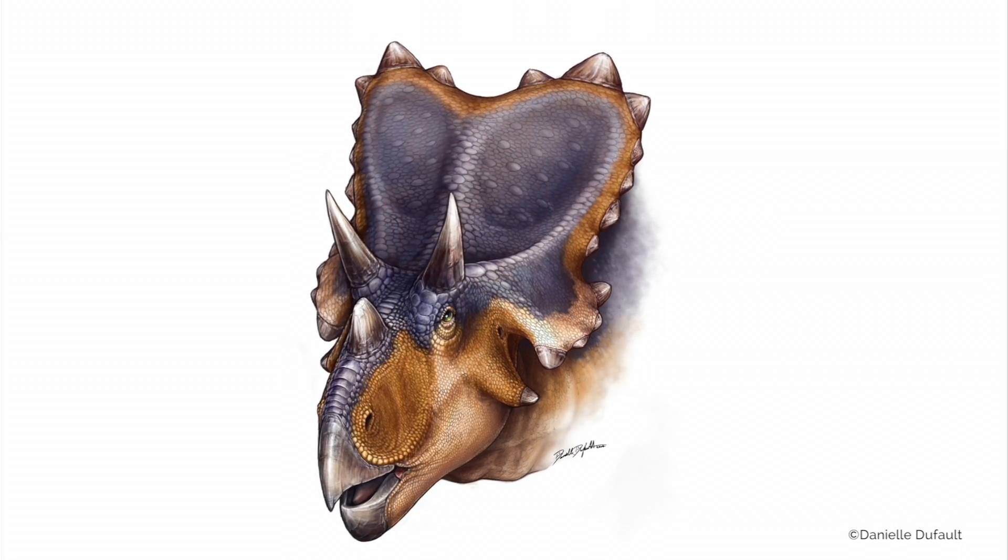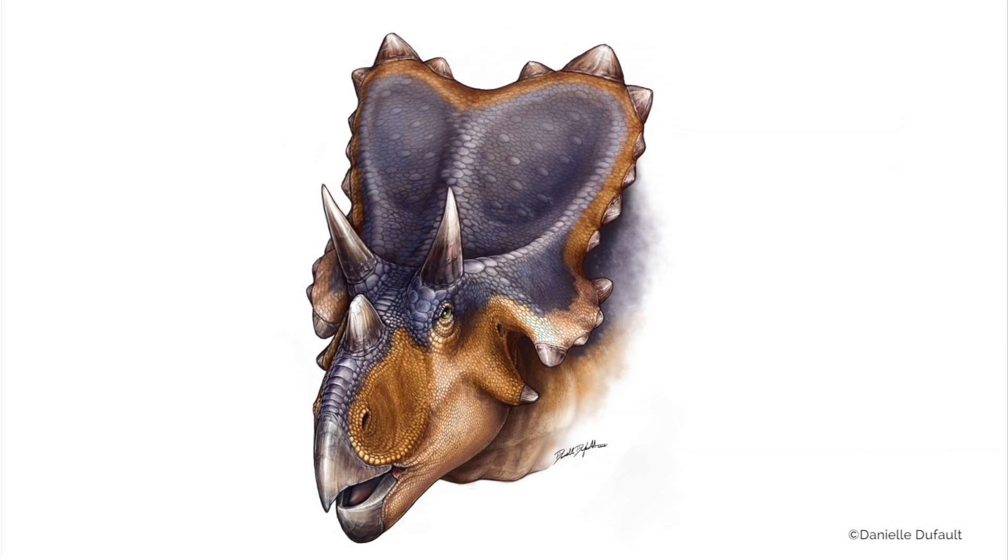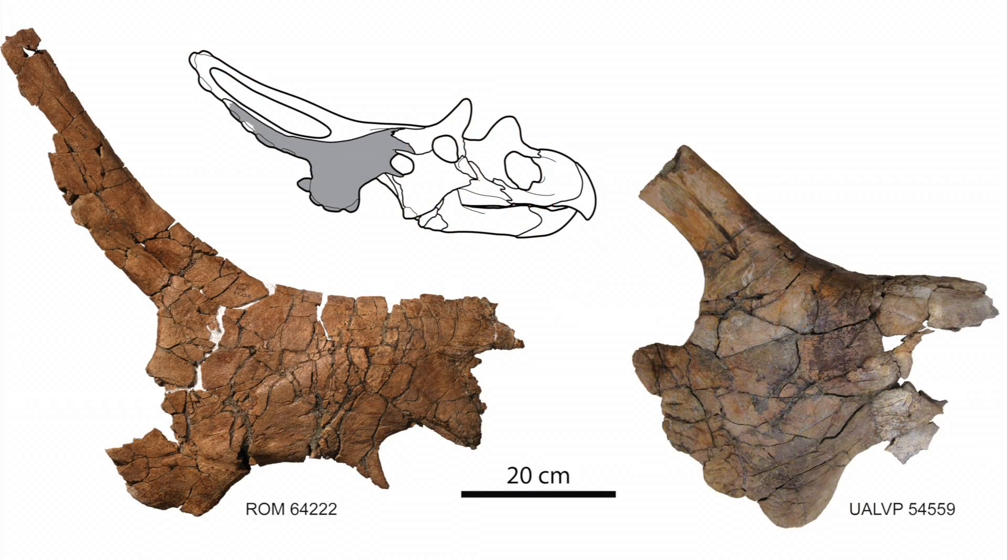Mercuriceratops is a large horned dinosaur that was found both in Montana and Alberta. It's about the size of an average centrosaurus or styrachosaurus, would have weighed about two tons and would have been anywhere from about four to eight meters depending on how much of the tail you want to include. We've called it Mercuriceratops because it has a very unique shield off the back of its skull. All horned dinosaurs are known for those large head shields which are formed of the parietal and squamosal bones. What we found in Montana and Alberta were squamosals from the side of the frill that had these little wing-like shapes off the side of it. So just like the Greek god Mercury who has a winged helmet, our horned dinosaur has a winged shield off the back of its skull.